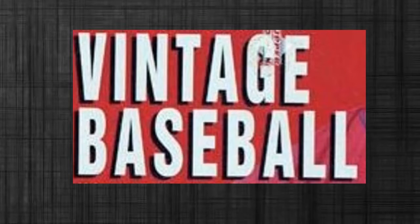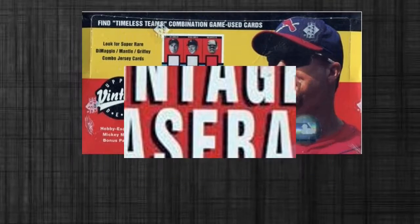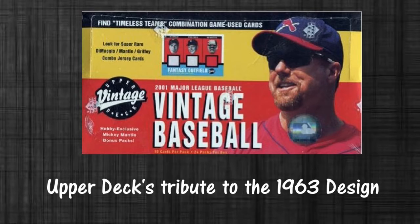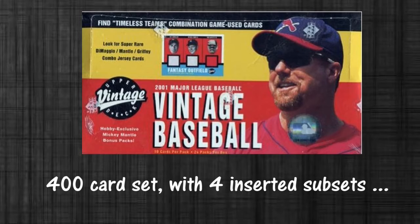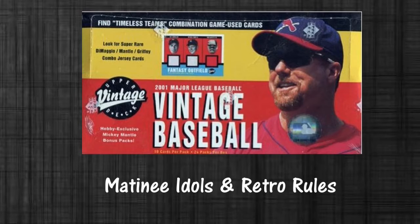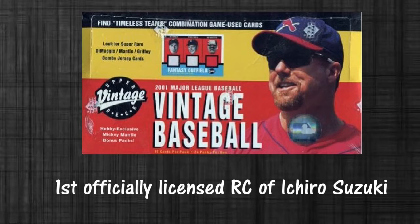Hey, what up card collectors, it's Diego here with another sports cards detour. Today we're going to be looking at some vintage baseball cards, but not the ones you think of — it's 2001 Upper Deck Vintage. This was Upper Deck's tribute — I say that with quotations — of the 1963 design. 400 cards in the set and there were four inserted subsets: All-Star Tributes, Glory Days, Matinee Idols, and Retro Rules. This was also credited for having the first officially licensed rookie card of Ichiro Suzuki.